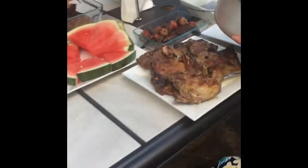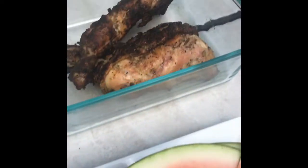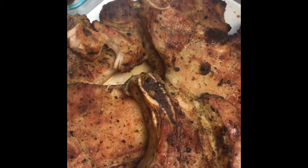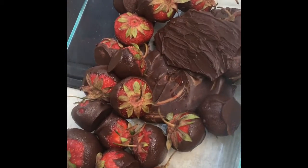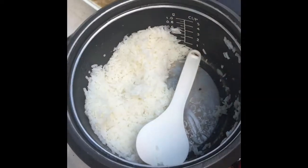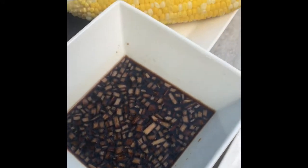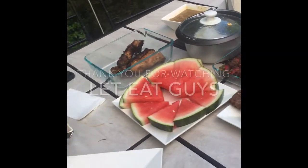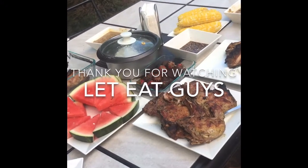We have watermelon, grilled chicken — it's a little burnt. We have grilled pork, that's juicy. We have chocolate-coated strawberries, rice of course, mango, salsa, corn, and hot sauce. It's ready — let's eat!